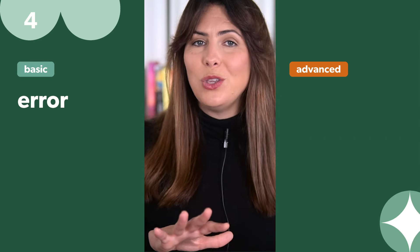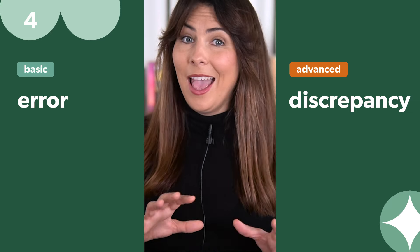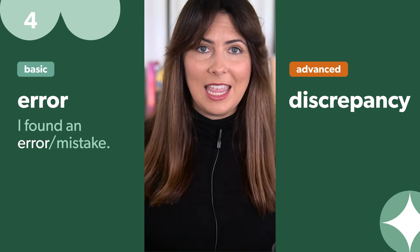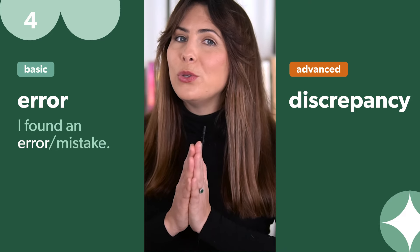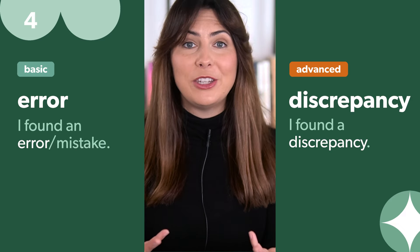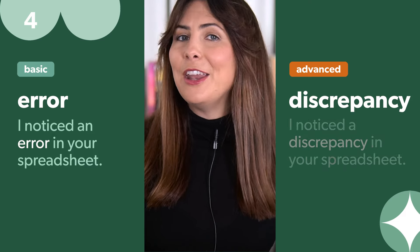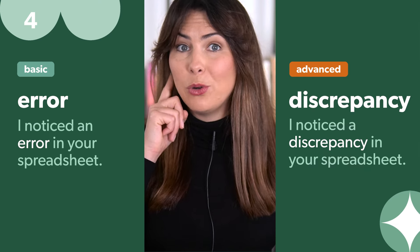Instead of 'error', use 'discrepancy'. This is really interesting because in a professional context, it may not always be best to say 'I found a mistake', particularly if it was your own mistake. When you use 'discrepancy', it puts the emphasis on the fact that you noticed some information didn't match, highlighting your attention to detail rather than the mistake itself. For example: 'I noticed a discrepancy in your spreadsheet.' Listen out for when I use this word talking to my boss on the phone.